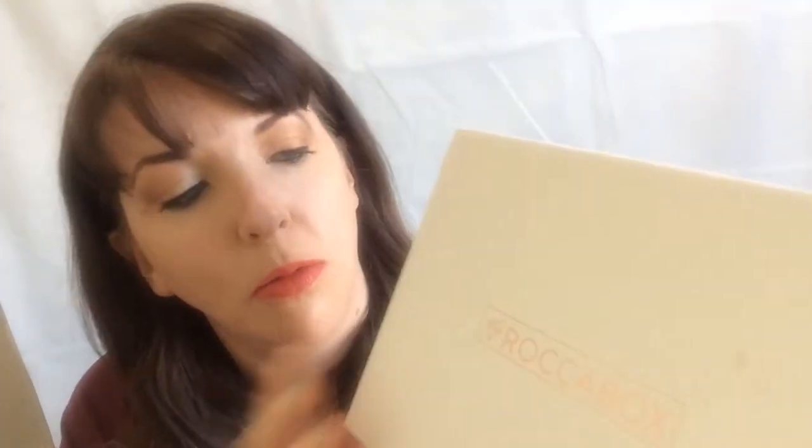Hi everyone, welcome back to my channel. We have a Rockabox unboxing, but it's already been opened by my son Daniel. I shall show you clips of him opening it up, but I just wanted to talk about the products in this month's box without him, because he gets a little bit annoyed.